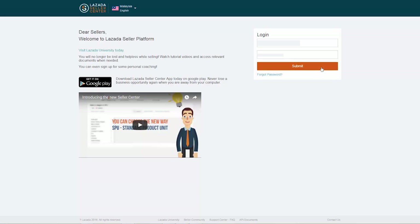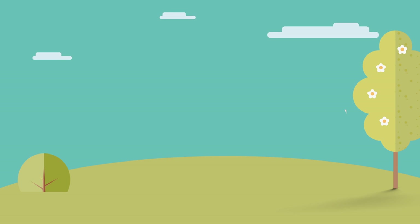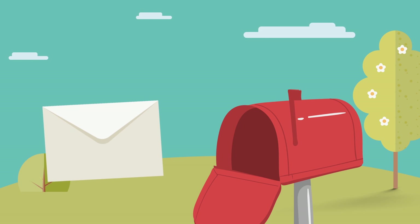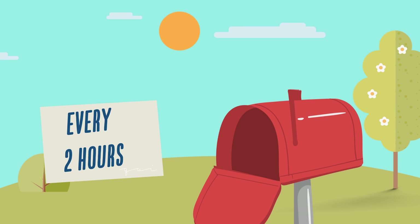First, please log in to your Seller Center account. Lazada makes it easy for you to keep track of orders in your Seller Center account. Expect to receive an email notice for every customer's ordered item from your shop. However, we strongly recommend that you check regularly your shop's orders in Seller Center — ideally first thing in the morning, and then every succeeding 2 hours.